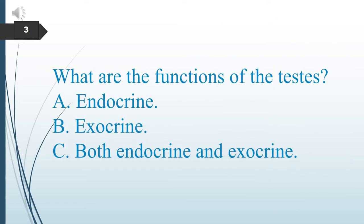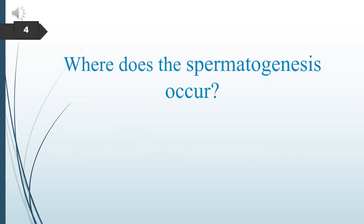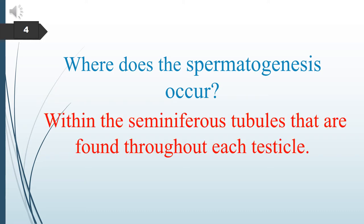What are the functions of the testicles — endocrine, exocrine, or both? The function of the testicles is both endocrine and exocrine. Where does spermatogenesis occur? Spermatogenesis occurs within the seminiferous tubules that are found throughout each testicle.